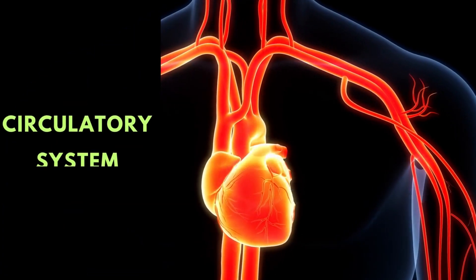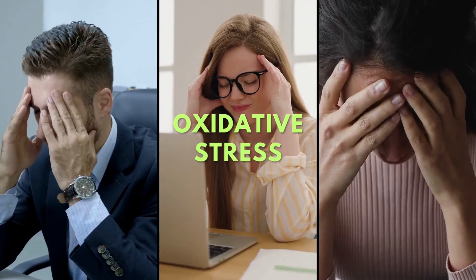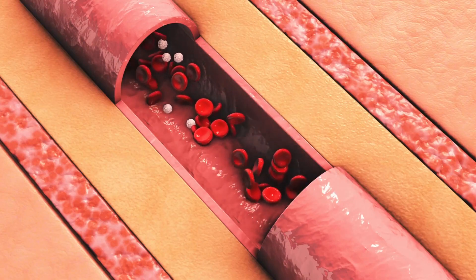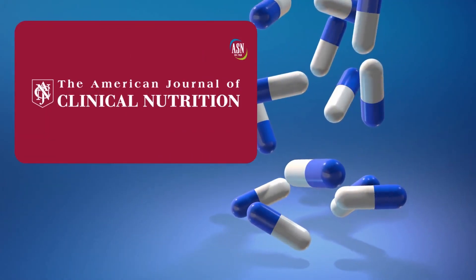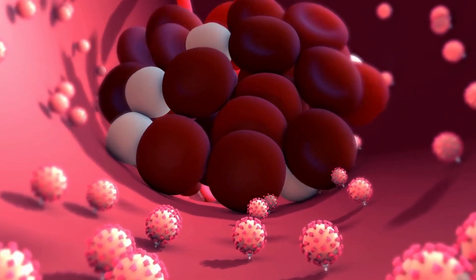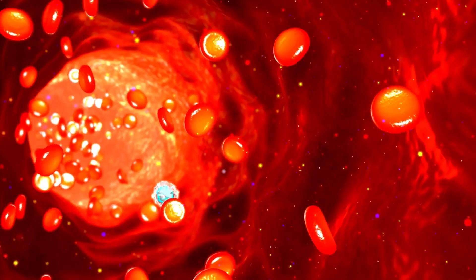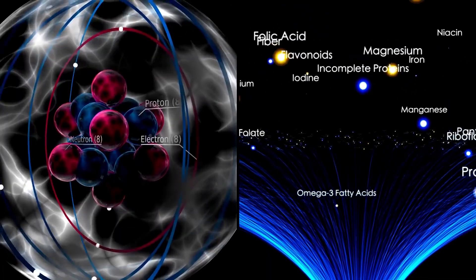Vitamin E plays a significant role in our circulatory system. As a potent antioxidant, it battles oxidative stress, which is linked to damage of blood vessels, leading to compromised blood flow. Vitamin E has a specific impact on blood clotting or thrombosis. A study from the Journal of Clinical Nutrition points out that vitamin E can help inhibit platelet aggregation, a critical factor in blood clotting. By preventing excessive clumping of these platelets, vitamin E promotes smoother, unobstructed blood flow throughout your body, ensuring optimal delivery of oxygen and nutrients to your tissues.